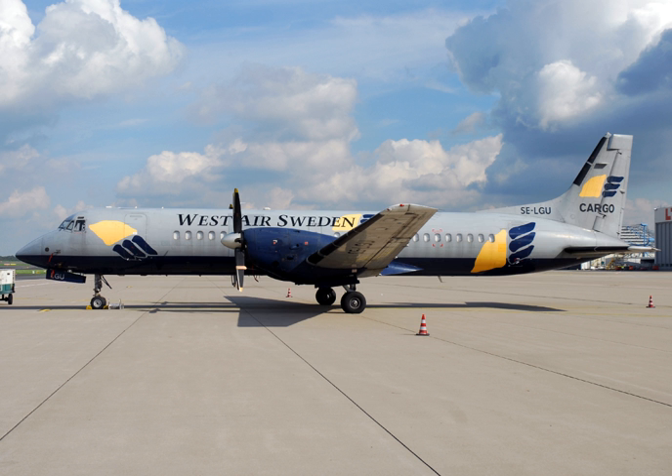A custom-designed, slow-turning, six-blade propeller was developed by Hamilton Standard. The aircraft first flew in August 1986 and entered service with British Midland in 1988.